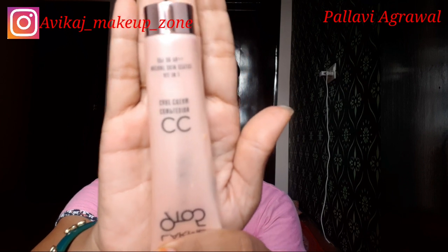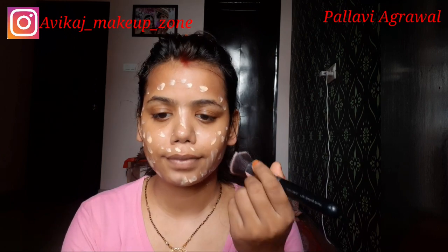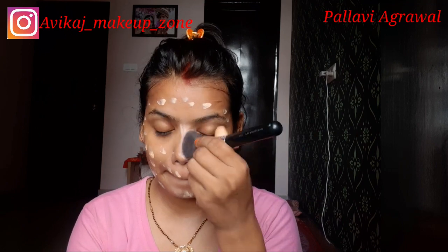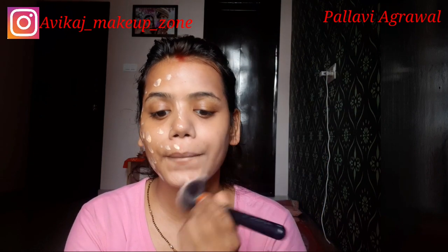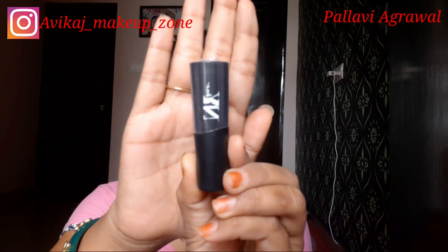Then I am using Lakme 9-to-5 CC cream. I will apply it to my skin. This is a light and wearable makeup, so I am using CC cream — you can use foundation too, but CC cream gives good coverage and you don't feel heavy. I will blend it well with the help of a brush.